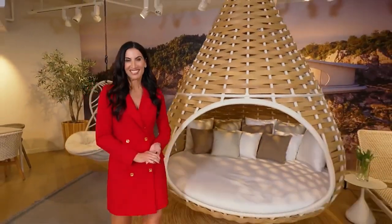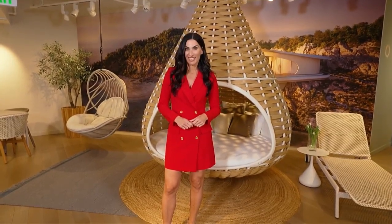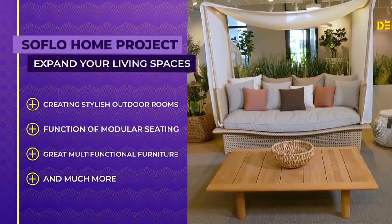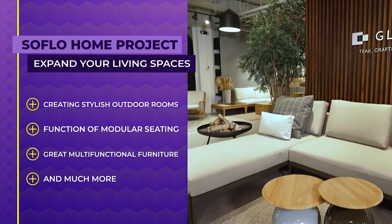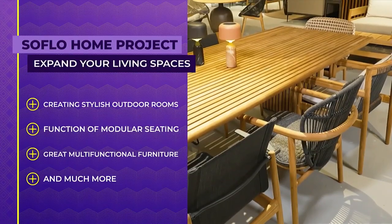Welcome to SoFlo Home Project. I'm Elena Capra. One of the advantages of living in South Florida is our great year-round weather, which allows us to bring our living areas to the outside as well. Today, we have expert advice on creating stylish outdoor living areas, the design versatility offered by modular seating, maximizing your spaces with multifunctional furnishings, and so much more.